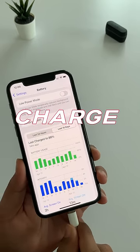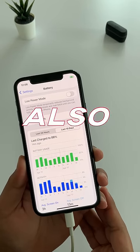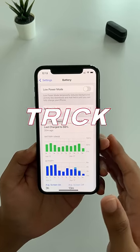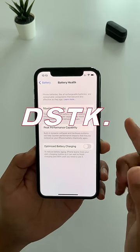Trick 3: Never use your iPhone while it's charging — especially while playing games like BGMI, making calls on WhatsApp, or on a FaceTime call, and also while watching reels like this one. If you want to see the results of these tricks, watch the full video on my channel, and for more amazing tips and tricks, follow dstk.